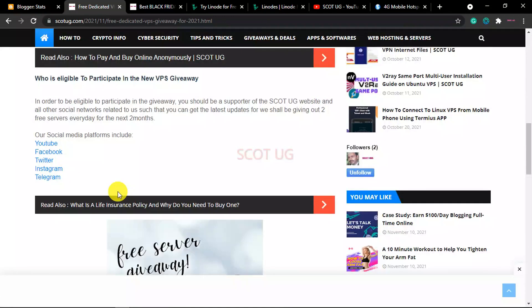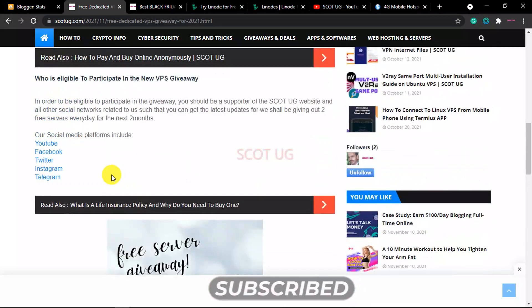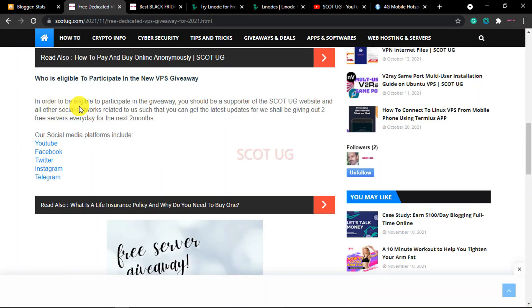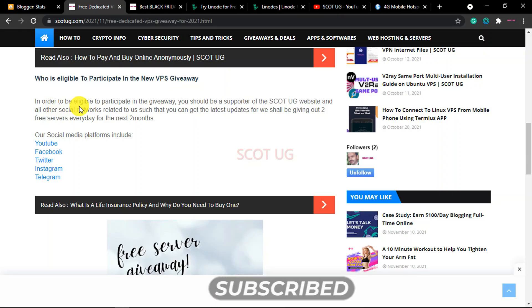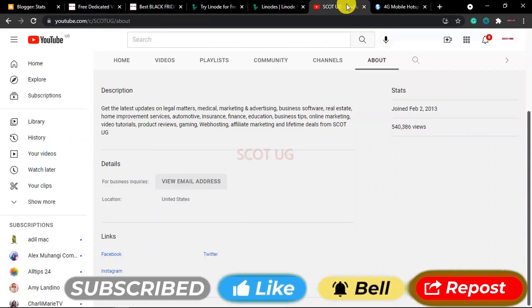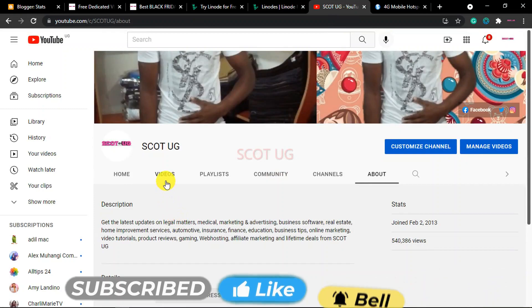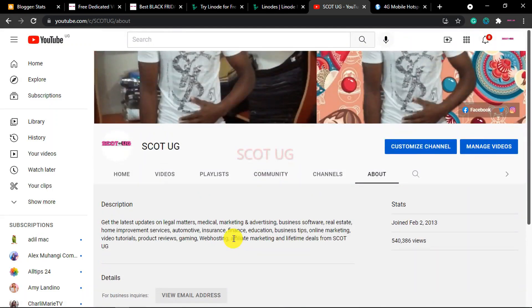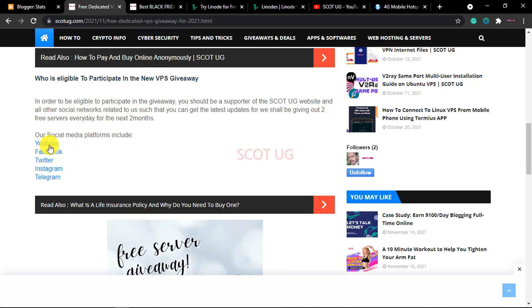These servers will be given out day by day. So who is eligible to participate in this VPS giveaway? In order to be eligible you need to be a supporter of this channel — scottug.com or this YouTube channel — and the sister projects like our Facebook page, Instagram, and Twitter. You need to be following us every day so that you'll be getting updates on where the server IP will be posted.